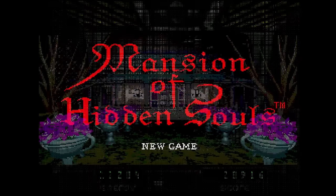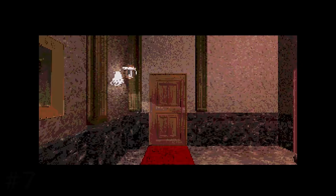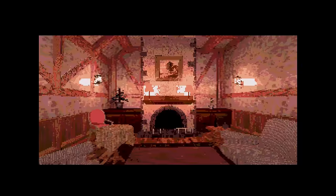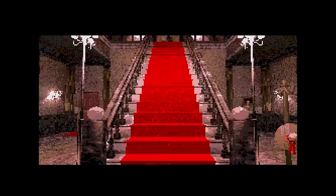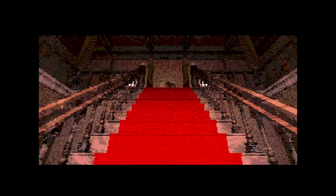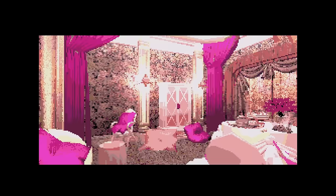Mansion of Hidden Souls is one of the more unique full motion video releases on the Sega CD. The story is about a brother and sister chasing butterflies when they come across a mysterious mansion. The sister becomes trapped, and it's your job to rescue her. The gameplay gives you full control over where you go in the mansion. The movement itself is on rails, but you're free to come and go as you want, when you want. You need to find clues, talk to the ghosts, and find your way out before it's too late. You get a watch that must be monitored closely, because if midnight hits, you are trapped forever.